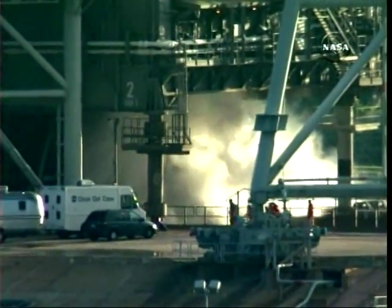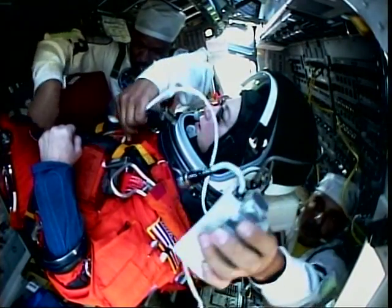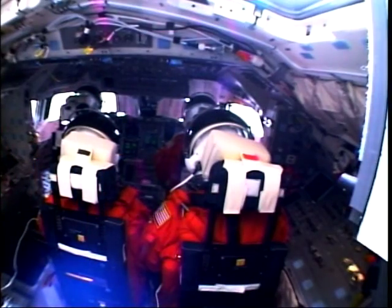Here we are at the launch pad, and we are getting strapped in. You can see Pambo getting ready to get hooked up with COM, and then Zambo takes it away.